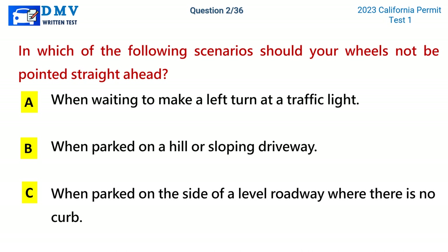Question 2. In which of the following scenarios should your wheels not be pointed straight ahead? A. When waiting to make a left turn at a traffic light. B. When parked on a hill or sloping driveway. C. When parked on the side of a level roadway where there is no curb. The correct answer is B: When parked on a hill or sloping driveway.